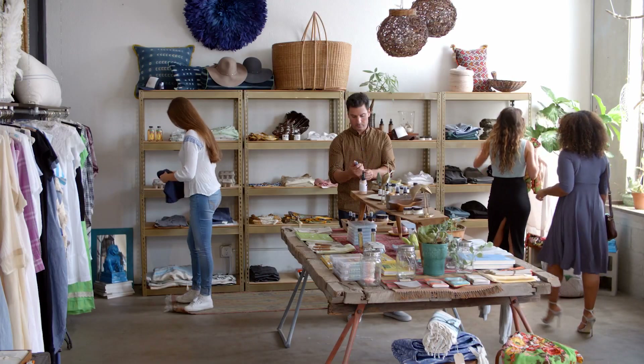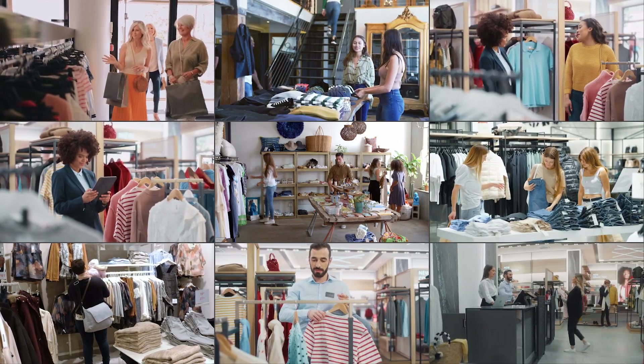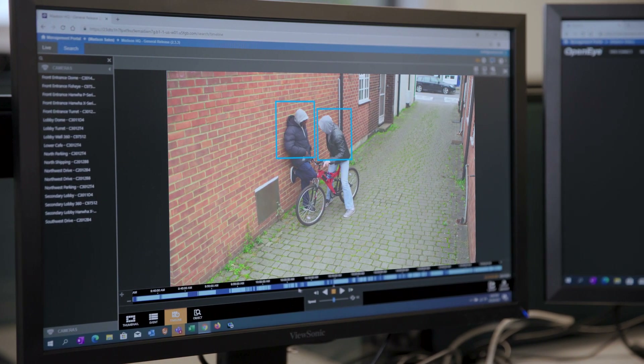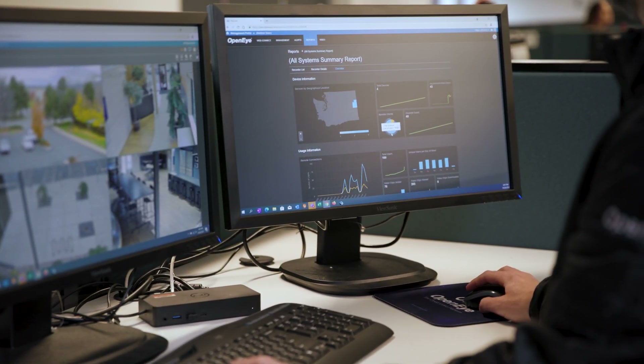Whether it's one location or many, seamlessly scale over time with limitless options. Cameras connect directly to the cloud for automatic updates, health monitoring, and centralized management, giving you peace of mind wherever you are.